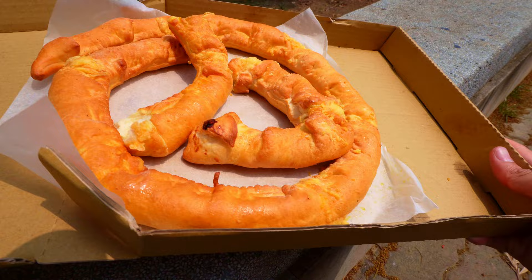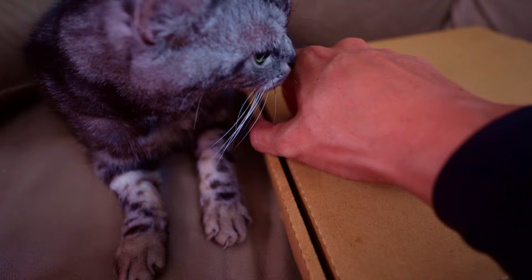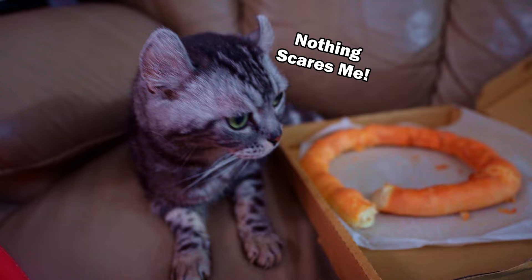I got curious to see how my 70-year-old cat would react to the snake pizza, because he's afraid of snakes. And to my surprise, he doesn't seem bothered at all. But next I went to the cheapest 5-star hotel in Malaysia — you can click on the video right now.